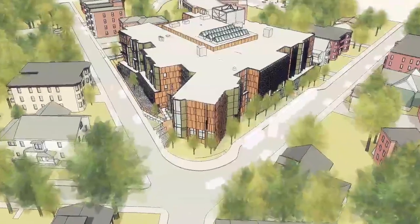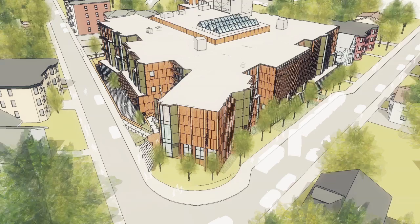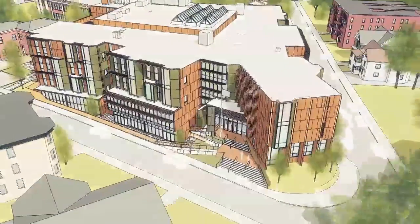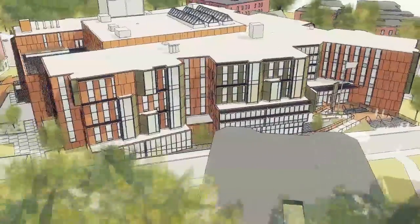This is Jonathan Levy, the architect for the new Dearborn 6-12 STEM Middle High School for the City of Boston. I'm very excited to share with you some of my thoughts that went into the design of the new school.